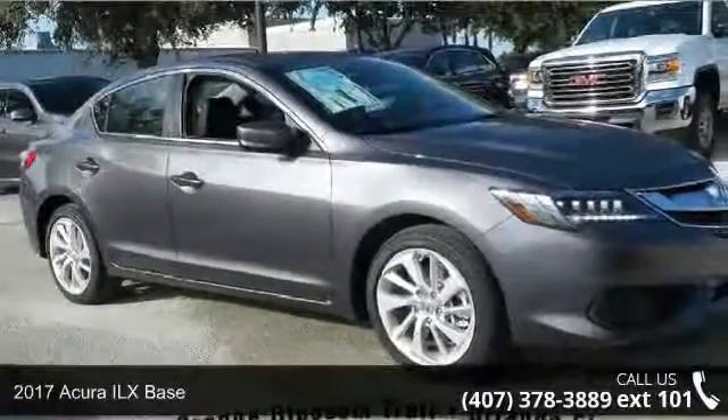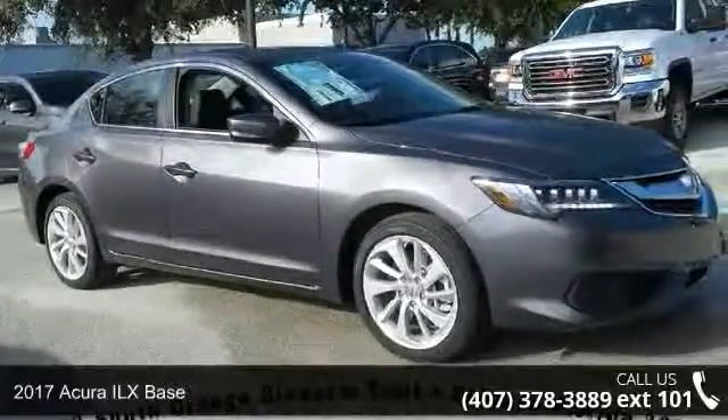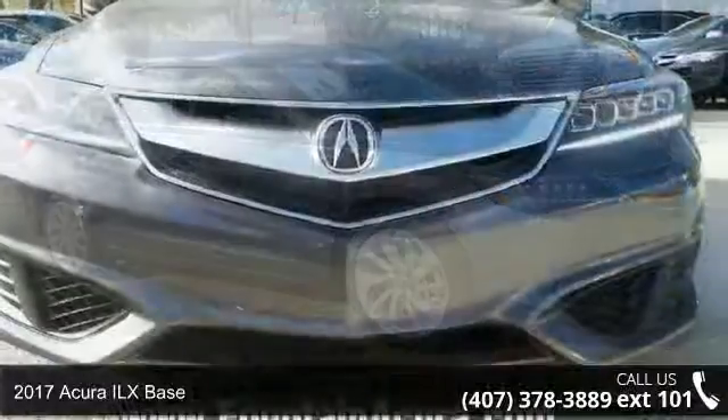Check out this 2017 Acura ILX. Don't miss this great deal on a luxury vehicle.